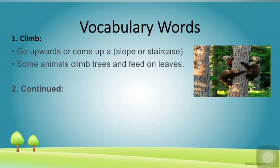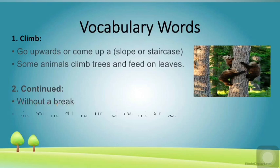The next word is 'continued.' What is the meaning? Without a break, in a flow. Let's read a sentence so the meaning becomes further clear to you: 'She continued to run until she won the race.' This means she was running without any break. Continued means happening constantly without any break.